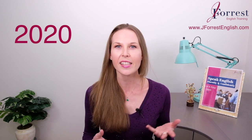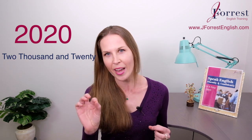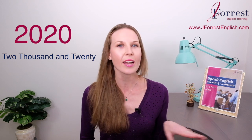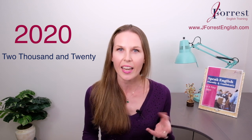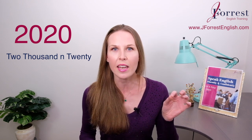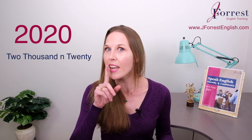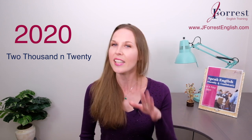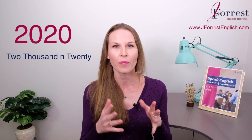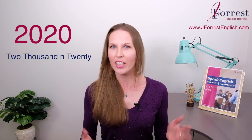We can verbalize it by saying 'twenty twenty.' In this case, we mean 'and,' but I'm not going to pronounce it as 'and' — I'm not going to stress it. In fact, it's just going to sound like a soft 'mm' sound. So listen to how I say this naturally — you don't really hear 'and' but it's there. Listen: it's the year twenty twenty, twenty twenty. It's the year twenty twenty.